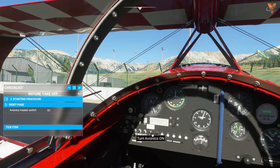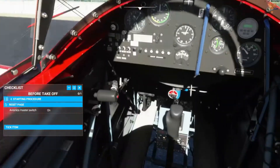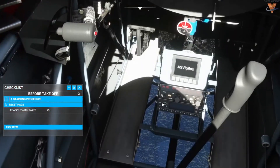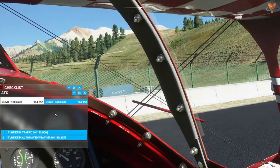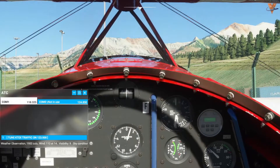We're going to go ahead and turn on the avionics master now and get our transponder on — set to standby and warming up. We'll pull up the ATIS here: Kilo Tango Echo X-ray, automated weather observation.